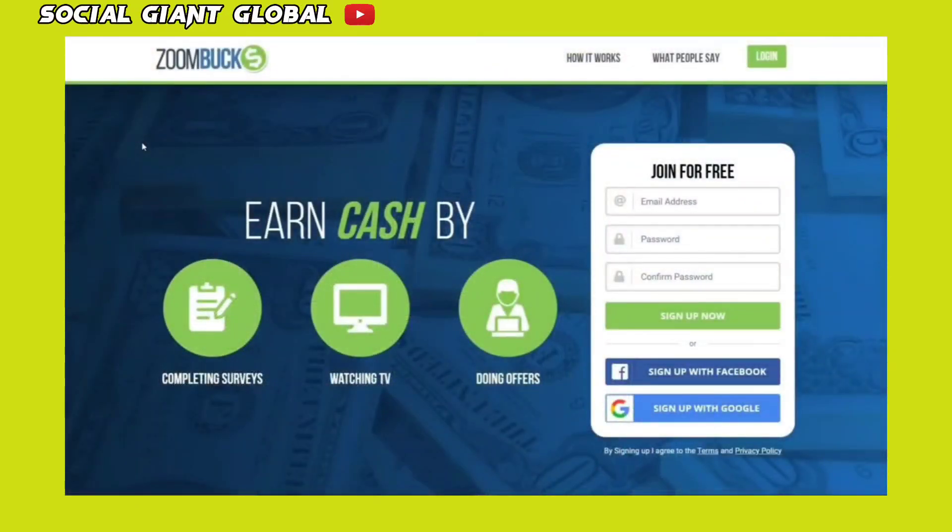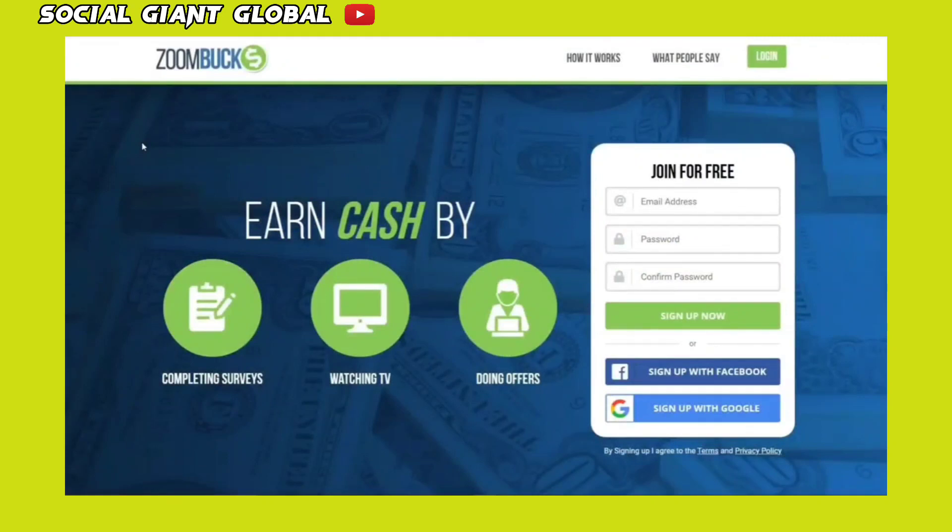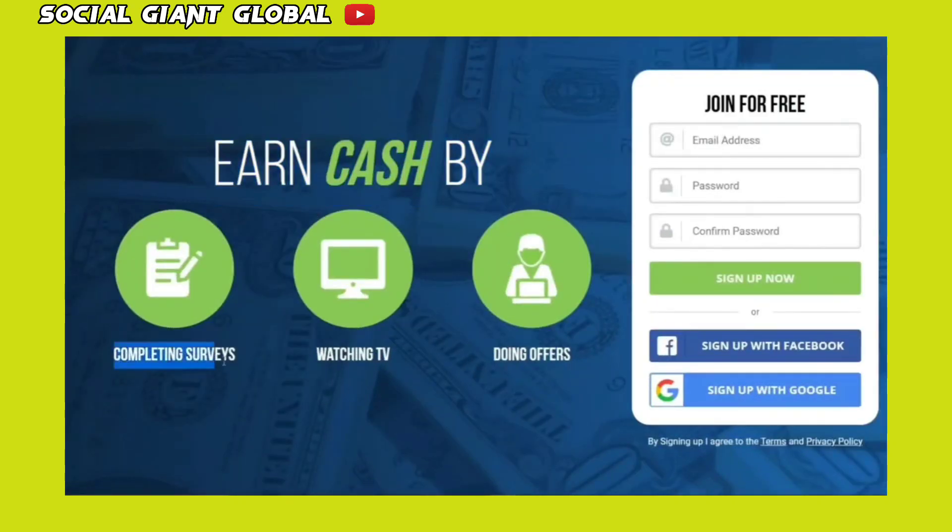First and foremost, I would like you to go to this website, ZoomBucks.com. This website is completely free, secure and legitimate. As you can see, you can earn money by simply completing surveys, watching videos and TV shows, and doing offers.